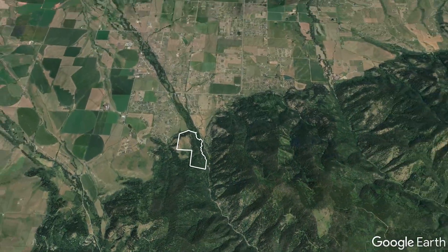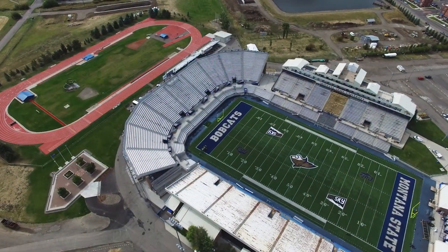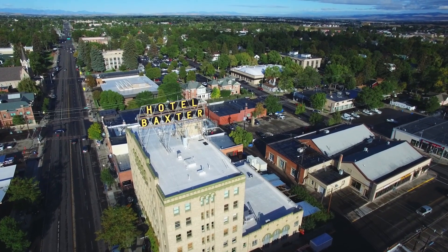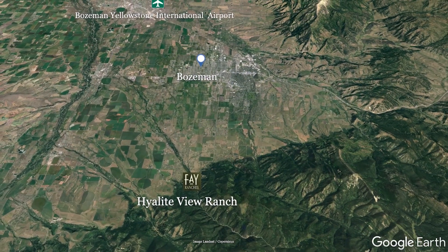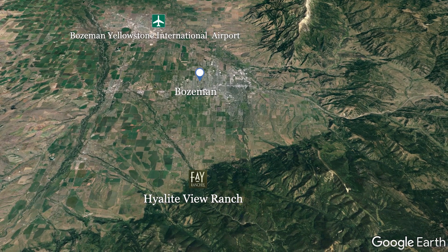Downtown Bozeman sits just 15 minutes from the ranch. Bozeman is a lively university town with excellent restaurants and a thriving art and cultural scene. The Bozeman International Airport is the busiest in Montana and offers nonstop flights to many major destinations.